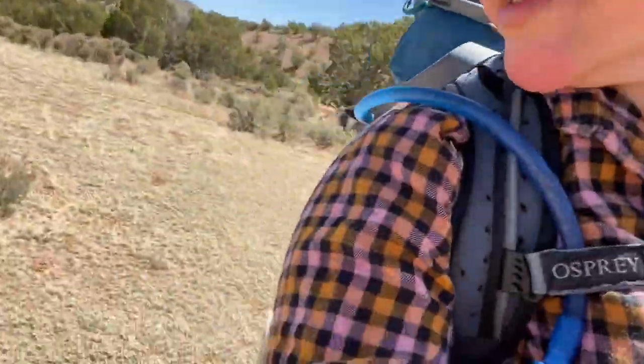Greetings from the Continental Divide Trail outside of Abiquiu, New Mexico — I just passed over the Chama River. I'm going backpacking, in case you can't tell. I have one dog with me; I left the other one with my dad because he doesn't like camping. Two weeks from today I'm hitting the trail on the West Highland Way in Scotland.